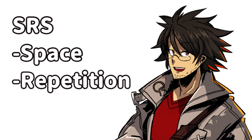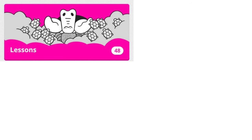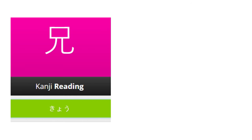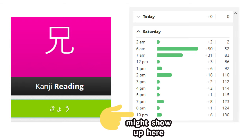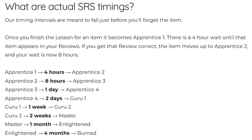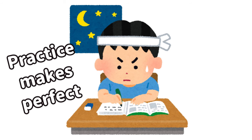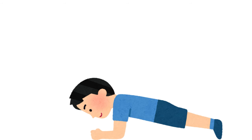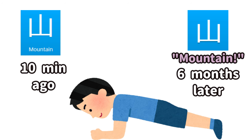SRS stands for Spaced Repetition System. Basically, after you learn something, time passes before you're given a review. If you get the kanji right during the review, it'll take a little longer for that kanji to show up again. The more times you get it right, the longer it takes to reappear. That might sound counterintuitive if you're used to repeating the same thing over and over in a short time — which does work — but you're likely to burn out faster.